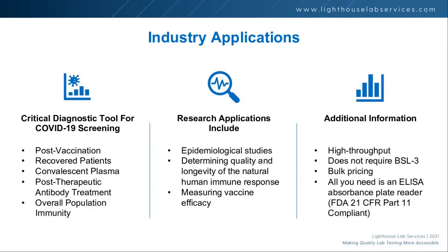We are validating this for the first time in a CLIA environment as a diagnostic test. We think it's going to have post-vaccine applications and support overall population immunity tracking. It has been used previously in research settings for various studies and to measure vaccine efficiency or effectiveness. Importantly, this does not need to be done in a BSL-3 lab.